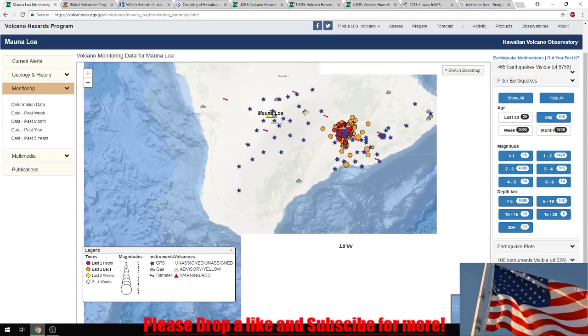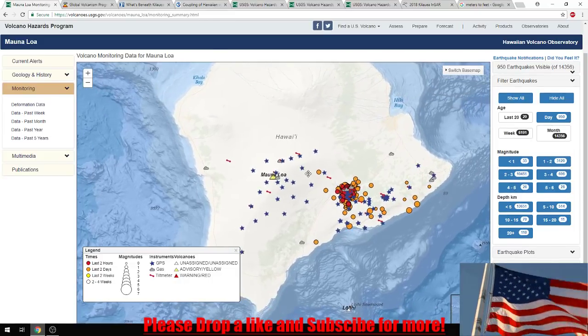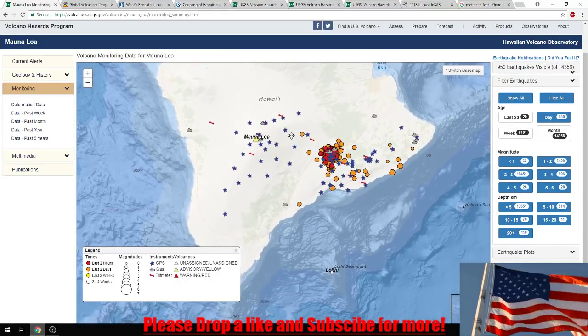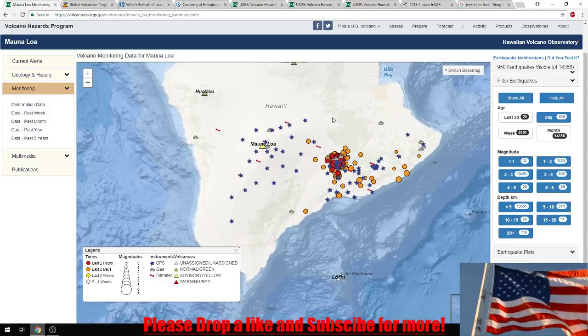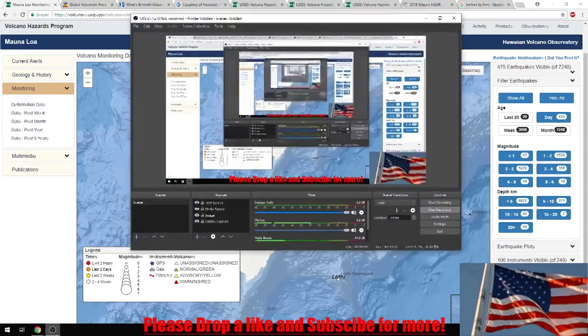I don't know when my next video is going to be. I want to continue talking about this. I don't know if I'll start looking at Yellowstone or maybe the New Madrid Fault. If you guys have an idea or something, please comment below and I may do that as my next video. But other than that guys, have a great day. Thank you for watching.